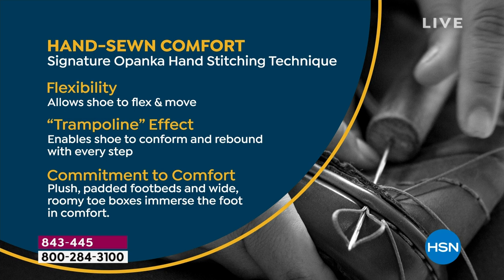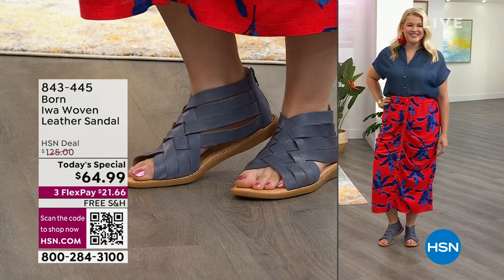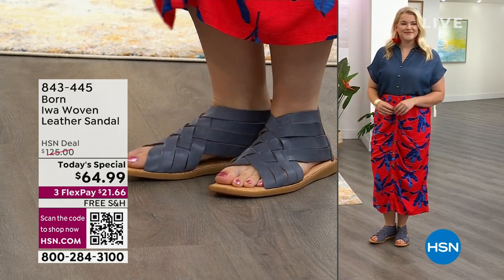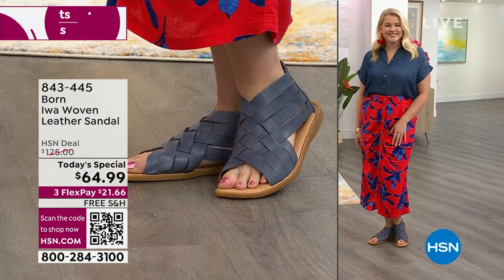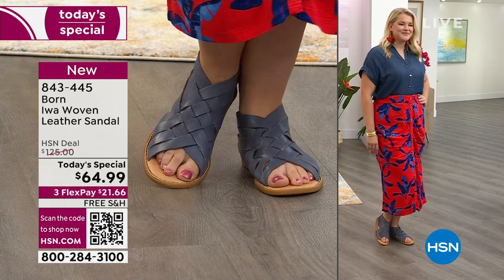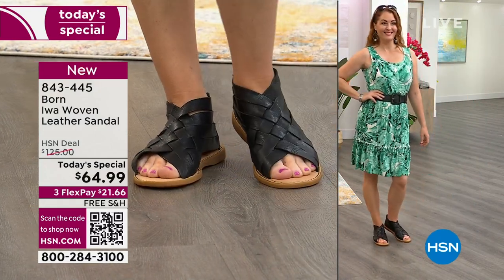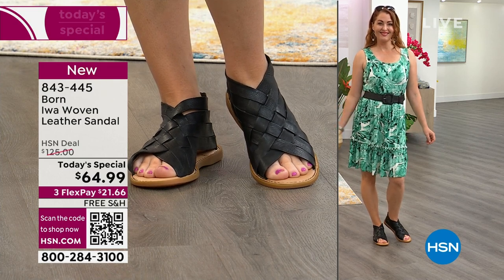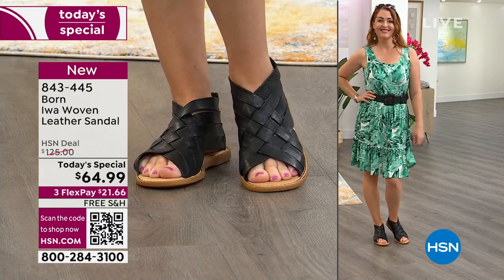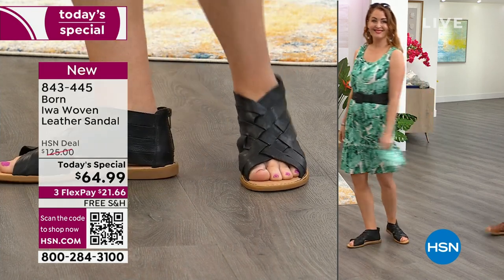Look at how beautifully the models are styled. If you want to shop the rest of the outfit: the shirt Amanda is wearing is item 828-571 — it's the same Jacqueline Smith shirt I'm wearing, and we're twinning! Jacqueline Smith is coming up next hour. If you want to rock these with a dress, they're still very pretty and feminine — Nicole is wearing a cute little dress, item number 829-227, a Nina Leonard dress — cute, fun, and tropical. The black sandal looks very popular with that dress.